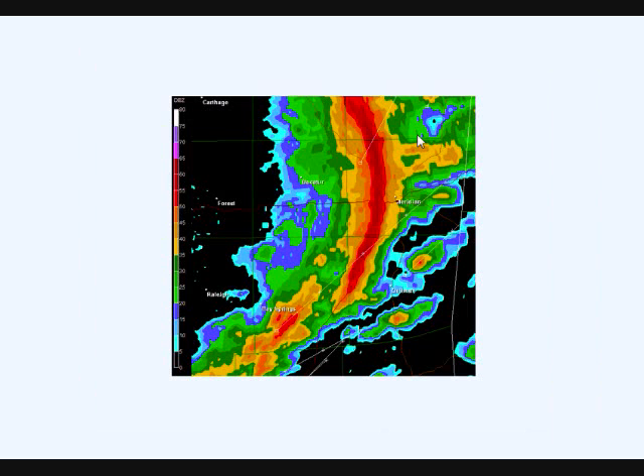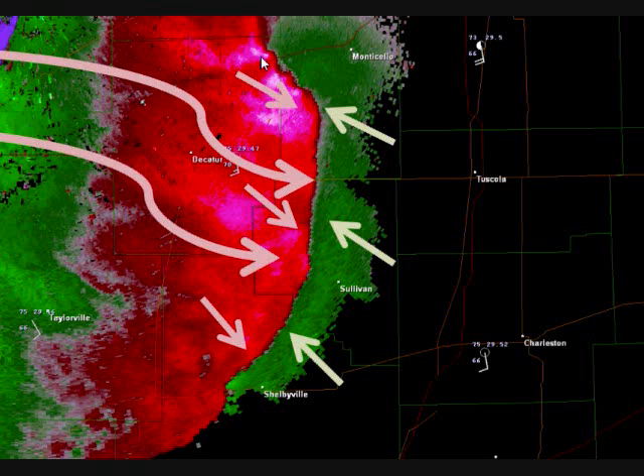On the other hand, severe thunderstorms with damaging winds can sometimes spin up tornadoes on the leading edge of squall lines. However, generally speaking, a squall line is a line of very strong winds along the leading edge. You can see how there's a red-green cutoff — that is not a tornado signature, but it is a very strong wind field. Winds on one side are going toward the radar and on the other side going away, and that's called an outflow. You can get winds exceeding 70, 80, 90, even 100 miles an hour — also known as a straight-line wind event.